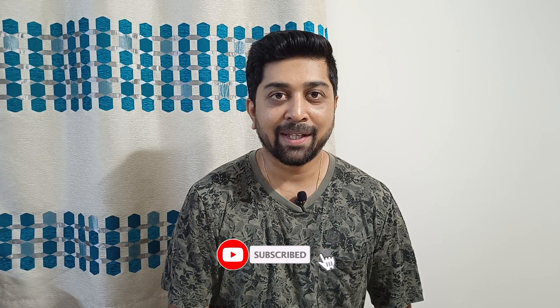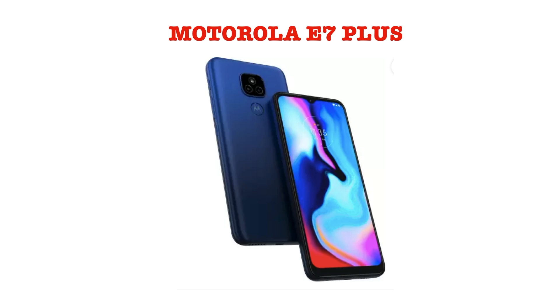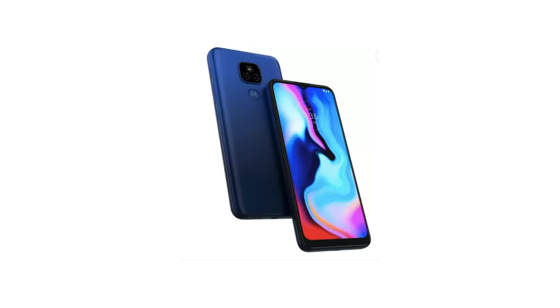The second phone I'm talking about is the Moto E7 Plus. This phone is for people looking for a good camera, good RAM, good storage, and a stock Android experience. It comes with 4GB RAM and 64GB storage at a price range of rupees 9,499, and also has a dedicated micro SD card slot to expand memory. The rear camera is 48 megapixel, which gives really good, clear, and crisp pictures. It also has a 2 megapixel depth sensing camera.